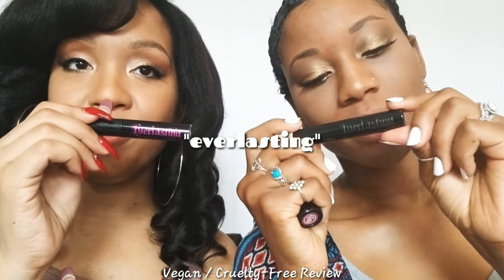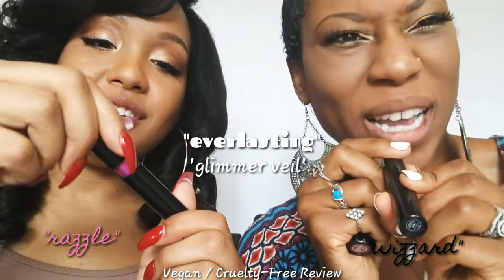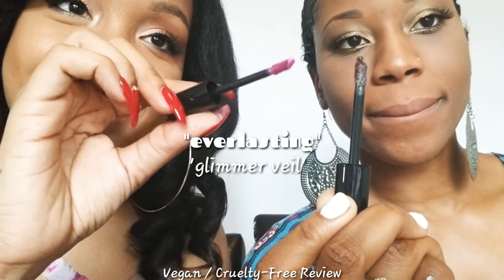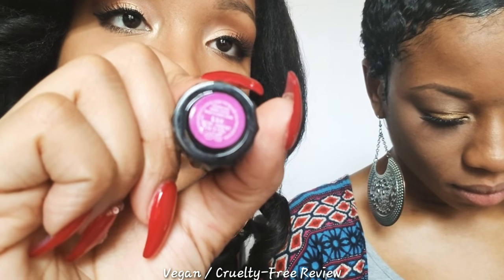We got something sparkly to finish off the review. We have Kat Von D's Glimmer Veil. I have mine in Razzle and mine is in Wizard. This is so representative of our personalities. You can actually wear this by itself, but I want to make it interesting. I'm going to do it over my last lipstick, which is Love — L-U-V Love. We'll post all the details in the description box. And I'll be doing mine over a Studded Kiss Kat Von D lip called Prayer.